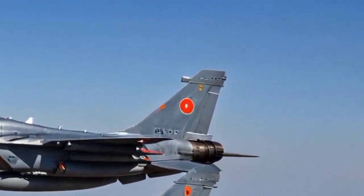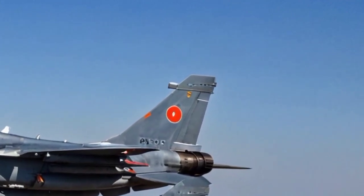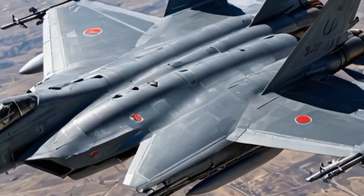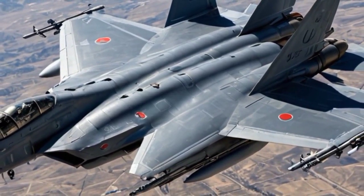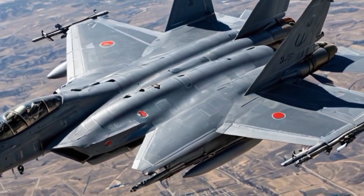Extended range. With a longer fuselage and additional fuel capacity, the Tejas Mk2 is expected to have an operational range of approximately 2,500 km, making it suitable for longer range missions and enhanced reach.